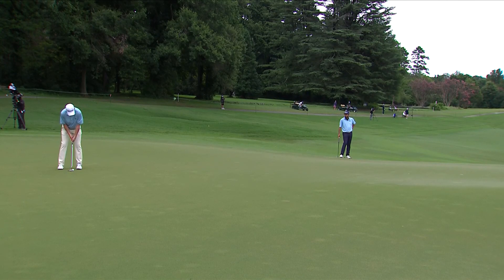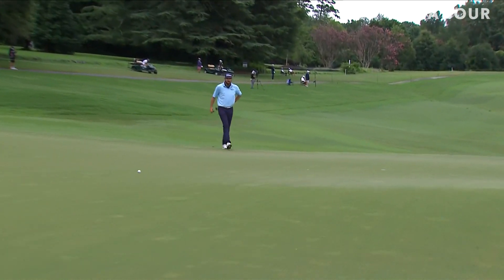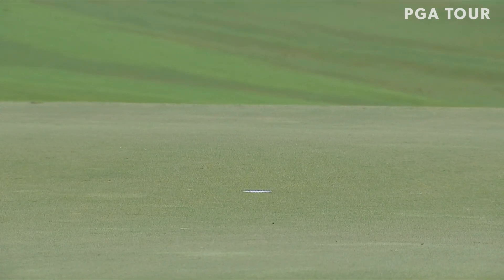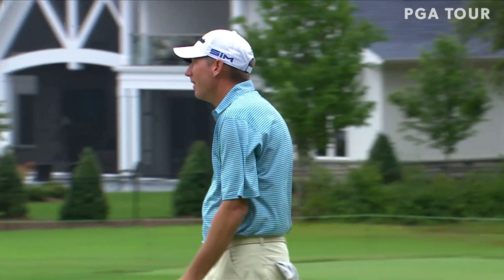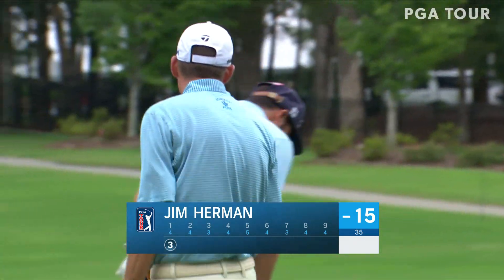It's the most underrated broadcast in our game. They do such a good job. Jim Herman — what a start for Herman. He just continues the red hot play, shooting 61 yesterday.